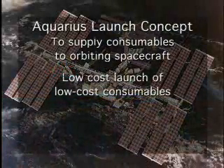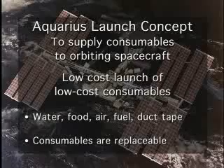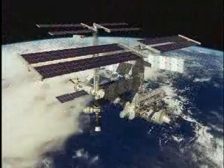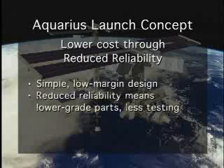These consumables — including water, food, air, fuel, duct tape, and other supplies — would cost little and be easy to replace. It would be illogical to launch $10,000 worth of easily replaced supplies using a $50 million rocket. Aquarius achieves a much lower cost of $1 to $2 million, using a simple, no-margin design involving lower-grade parts and a minimal amount of testing.